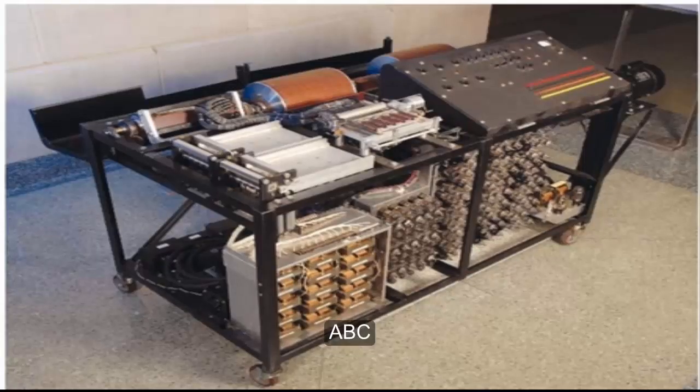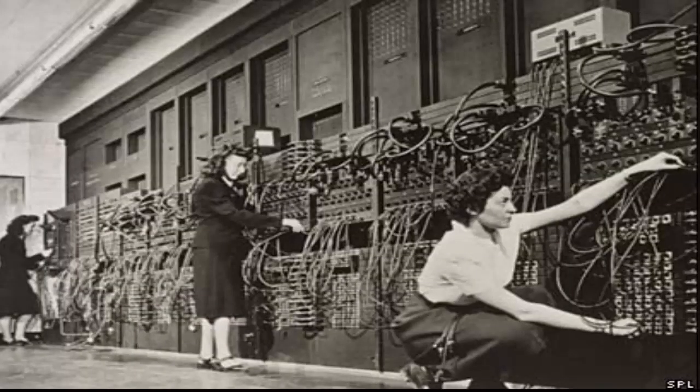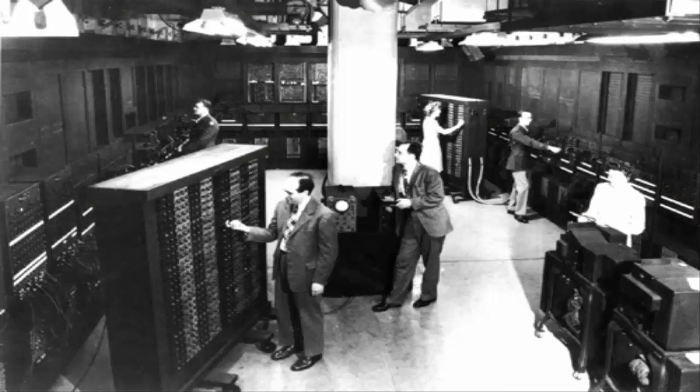The ABC, or Atanasoff-Berry Computer, in 1942, and the Harvard Mark I computer in 1944, also contributed to the evolution of computers as we know them today. It was not until ENIAC that the public got its first real feel of computers. It was during World War II that the need for computing artillery firing tables for the United States Army's Ballistic Research Laboratory arose.